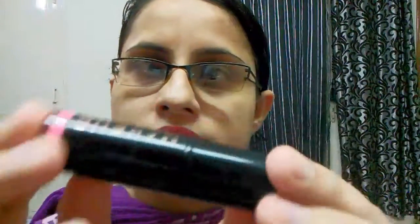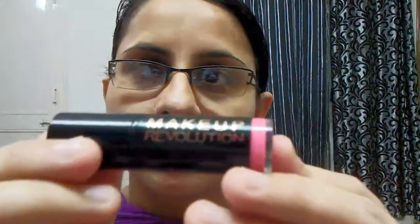Next lipstick is from Makeup Revolution — this one — and the shade is called Beloved. It's a very neon pink kind of shade. I will swatch it for you. It's not very pigmented but it's very nice for summer.